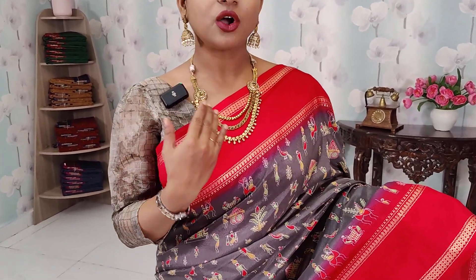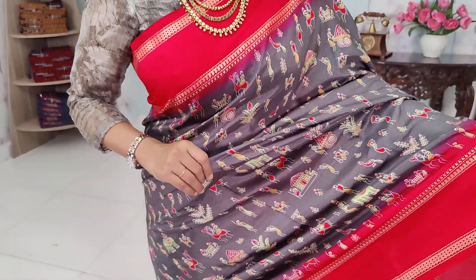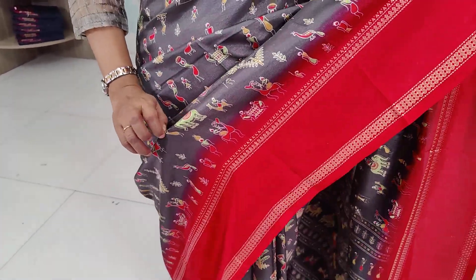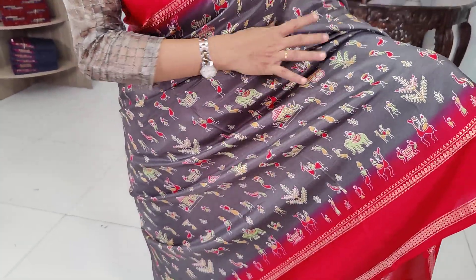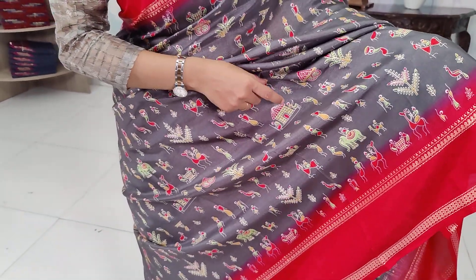This is a crepe silk saree with gab borders. It has a beautiful gray color with a contrast pink color combination. It also features tribal prints — a beautiful, decent, and colorful combination. It is a very decent gray color with a multi-color design.